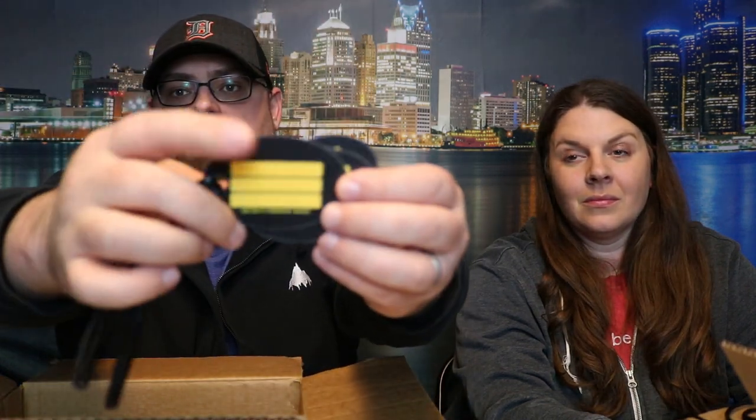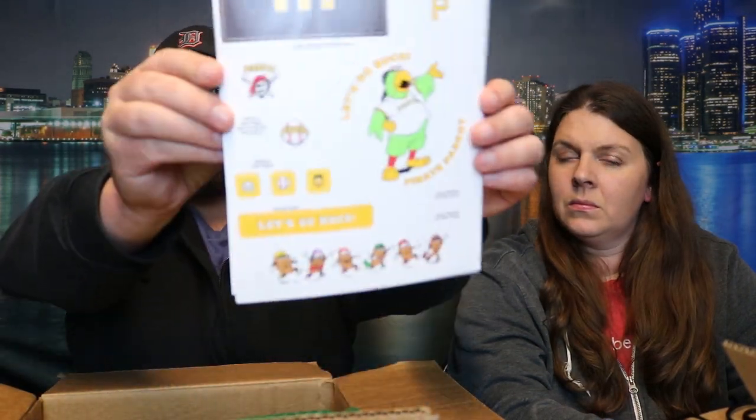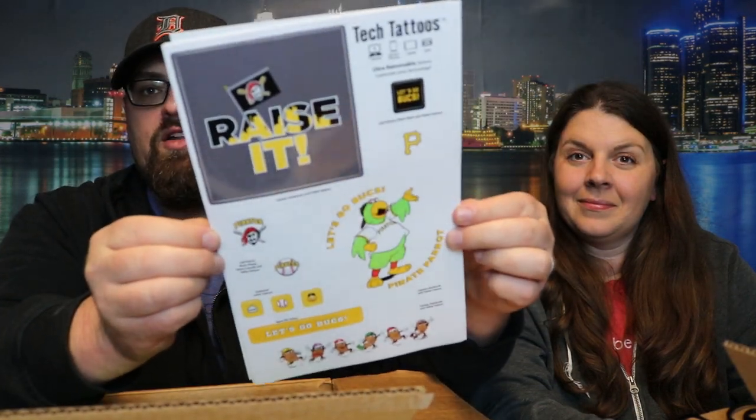We have three Pittsburgh Pirates luggage tags. On the back you write your name, where you live, your phone number — so if you lose your luggage they can get it back to you, though you'll probably have to pay shipping. And there's one more thing to save for last. We also have four sheets of tech tattoos — four of the same Pittsburgh Pirates tech tattoos.